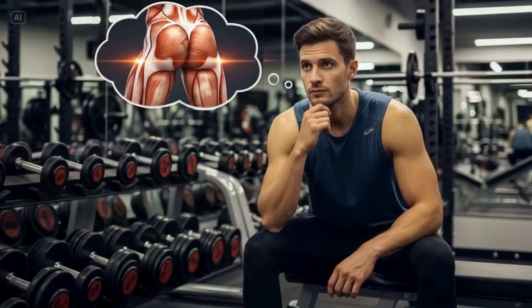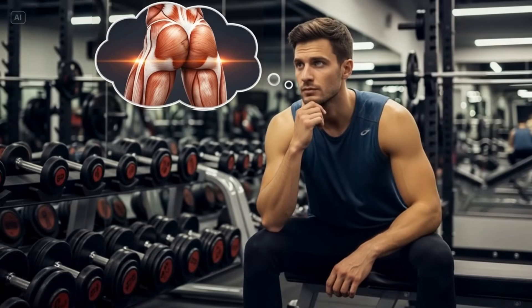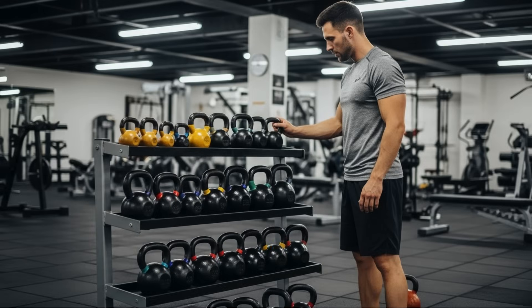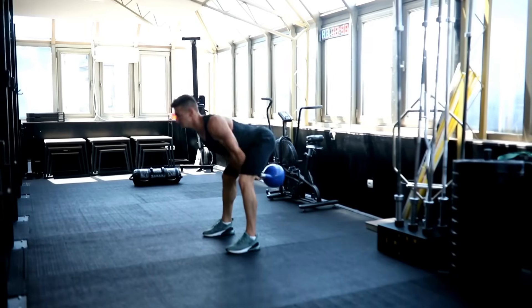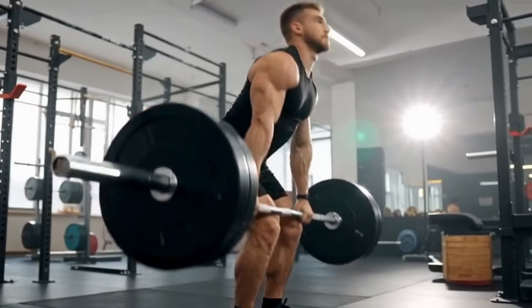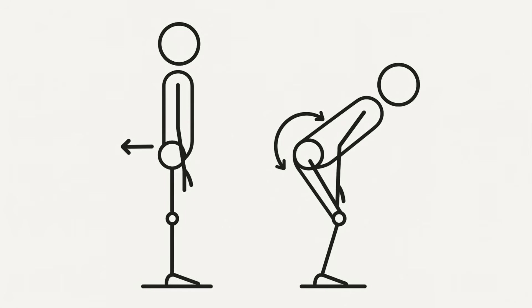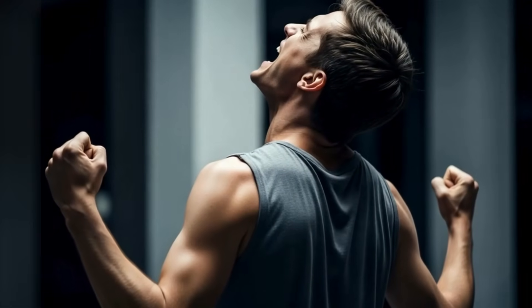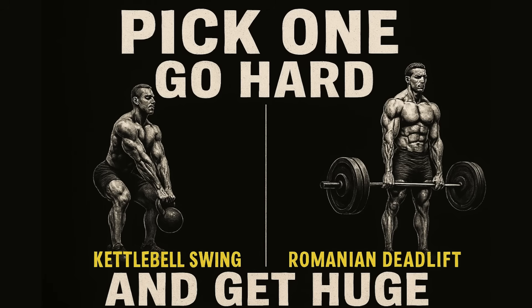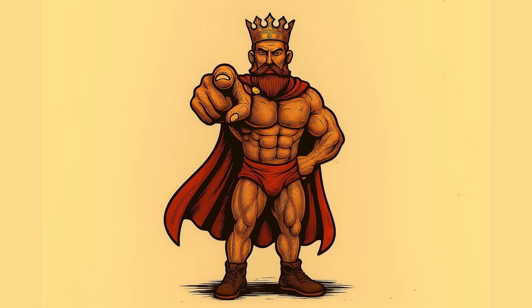Picture this: you're in the gym, goal is to build bigger stronger glutes and hamstrings. So you grab a kettlebell and start hammering out swings, then you grind out sets of Romanian deadlifts. Both are hip hinges, both leave your backside screaming — so they're basically the same thing, right? Just pick one, go hard, and get huge. What if I told you that's dead wrong?